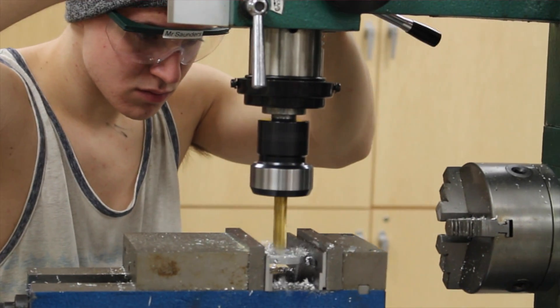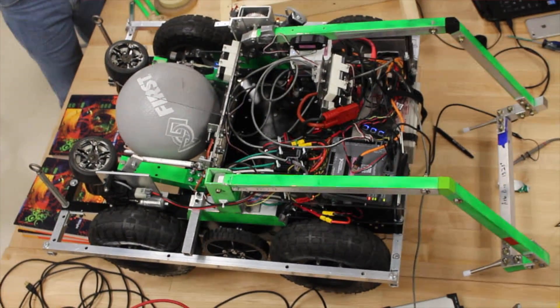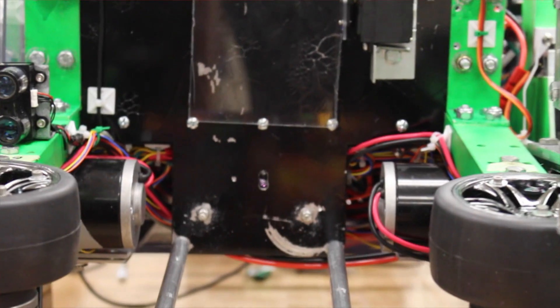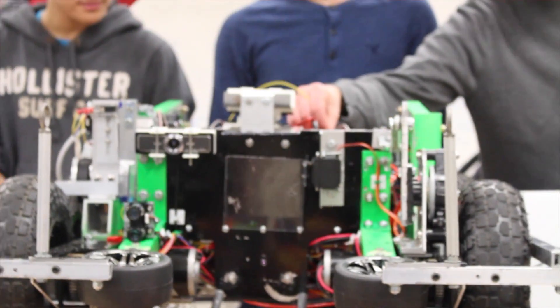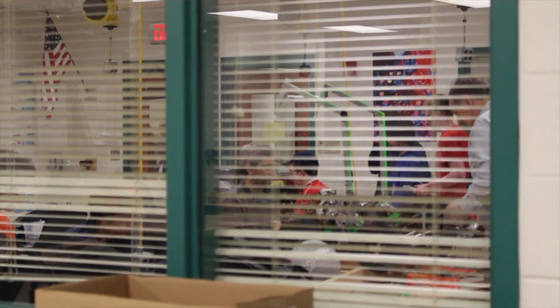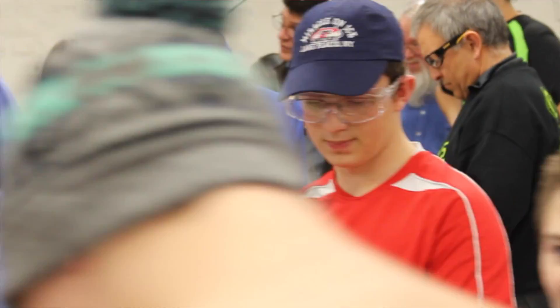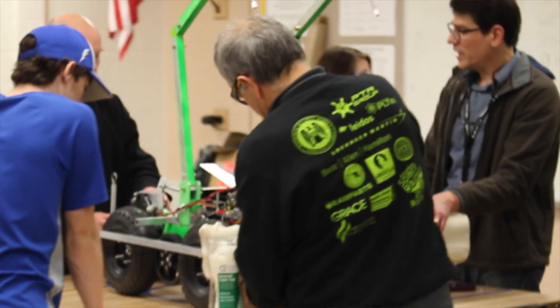Bag and tag, or stop build day, is when the robot time is officially done — you're not allowed to build anymore. They give you Mylar bags, a bunch of zip ties, and a data sheet to put down when you bagged. You put the robot and materials inside the bag, seal it up, and zip tie it together. From that point on, since we have a new district format, we have six hours before competition — until those six hours, the bag may not be opened. It's an honesty policy ensuring that every person had the same amount of time working on the robot, and nobody was able to take advantage and use a few more hours.